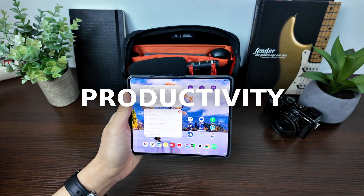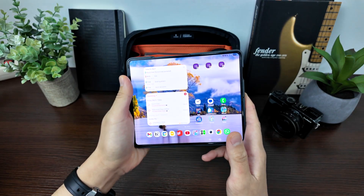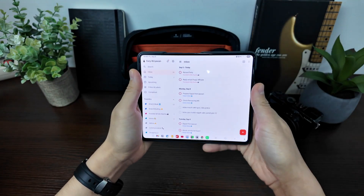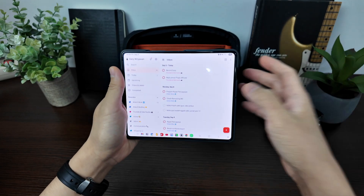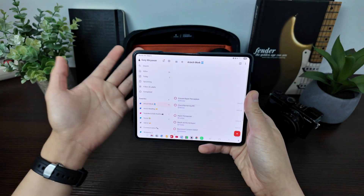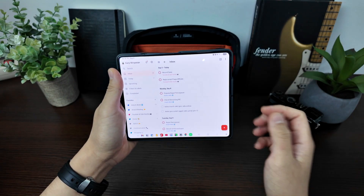Besides gaming and content consumption, you can also do productivity on your fold device. Some apps are tailor-suited for the fold's screen orientation and aspect ratio. For example, my favorite to-do list app, To Do Ist — you can see not only the to-do list but also have the menu persistently open on the left side of the screen. You can scroll your tasks while switching views like Upcoming or your filters without opening a hamburger menu.